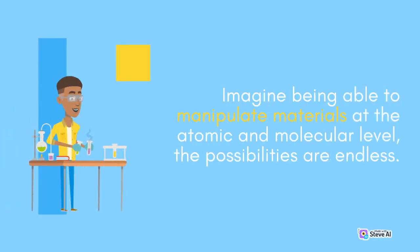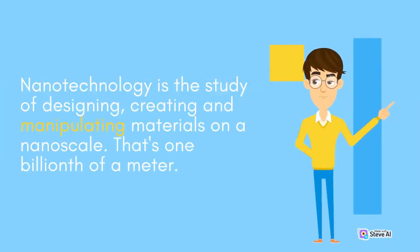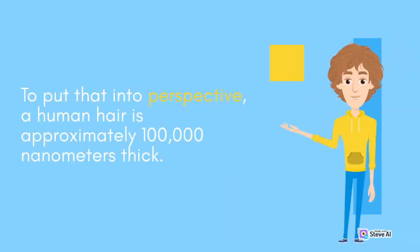Imagine being able to manipulate materials at the atomic and molecular level — the possibilities are endless. Nanotechnology is the study of designing, creating, and manipulating materials on a nanoscale. That's one billionth of a meter. To put that into perspective, a human hair is approximately one lakh nanometers thick.